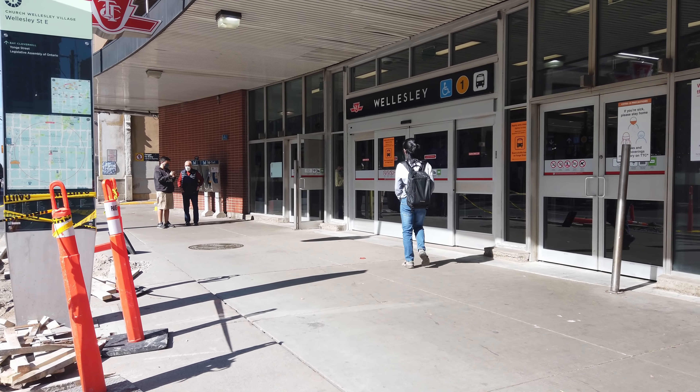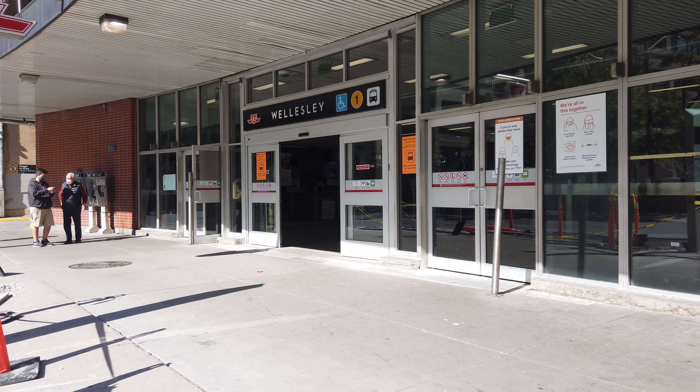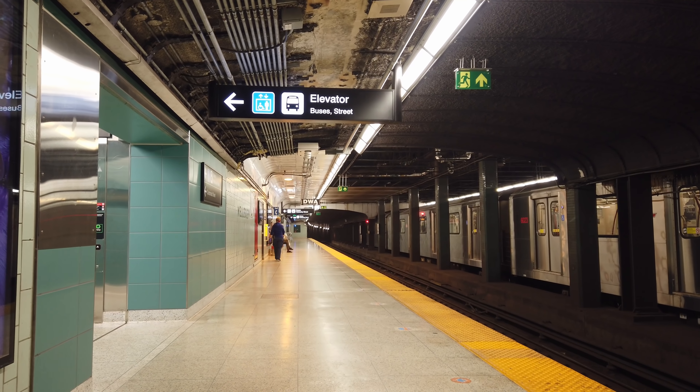And with this, our tour of Wellesley Station comes to an end. This is a charming little station just at the edge of Toronto city centre, but its surroundings are really seeing a lot of growth, and the newly revitalized station will benefit the neighborhood a ton. Thanks for watching, and we'll see you in the next one.